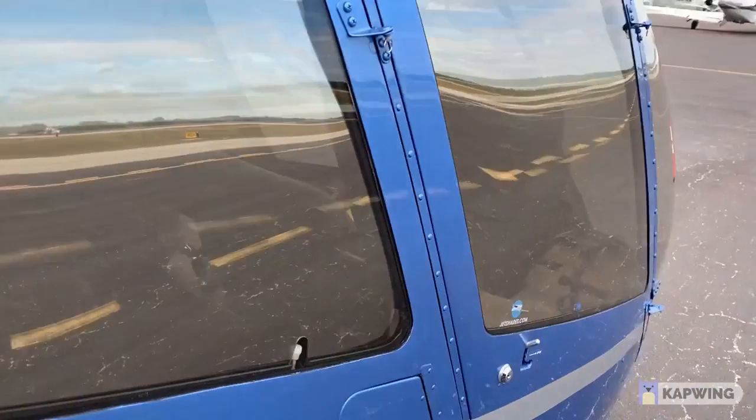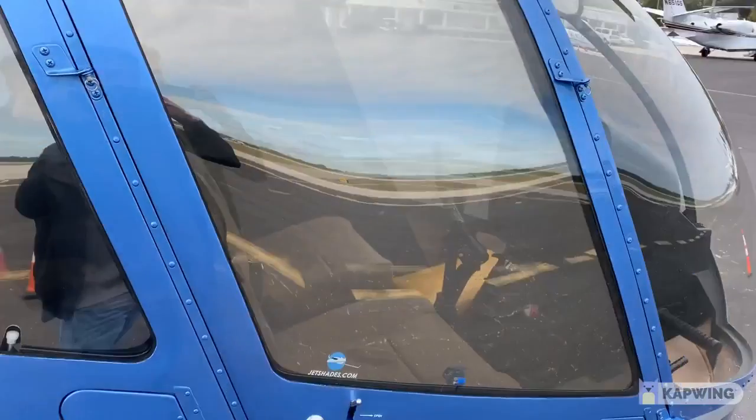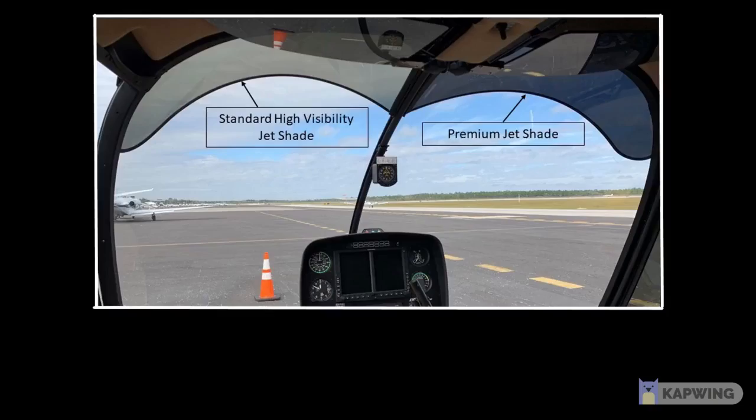Closing the door here, and on the outside you'll see again what your helicopter will look like. Both have a mirrored coating on them to make it really nice — a really nice ramp presence as you approach the helicopter. And that's the R66 with Jet Shades.